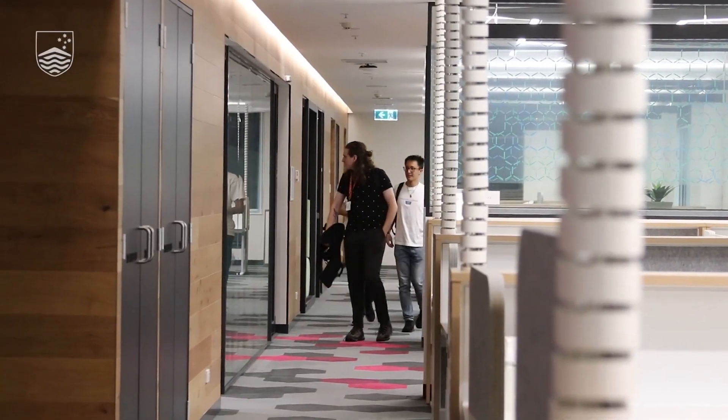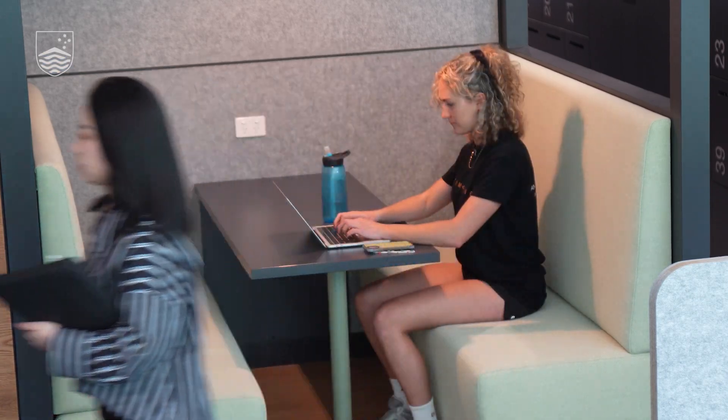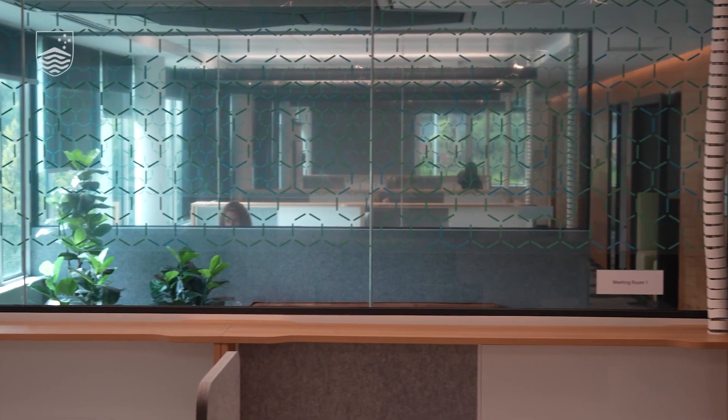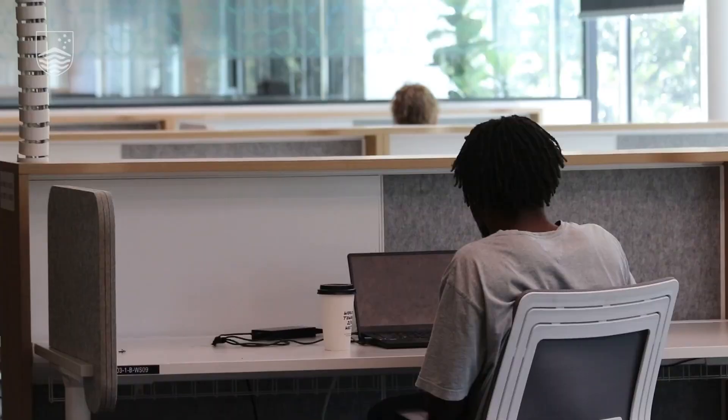The Hive is a wonderful space, but what really underpins it is our incredible work-integrated learning programs like Tech Launcher and our computing internship program. The space also affords us the ability to host partners for other activities — if there's a research connection or an idea we're trying to develop with a partner, we've got the facilities here to accommodate.